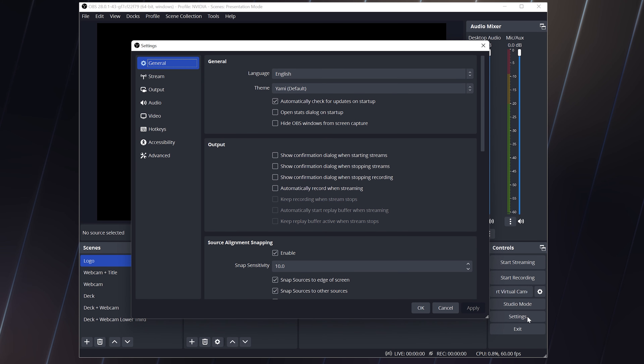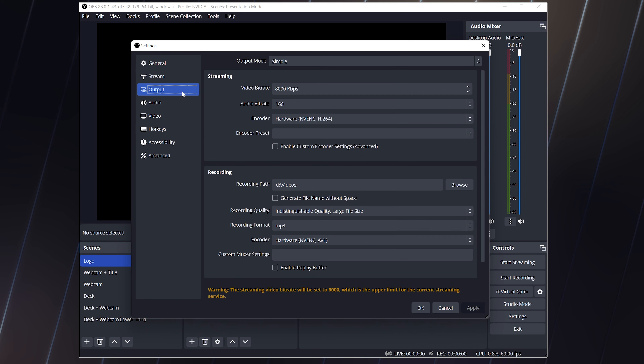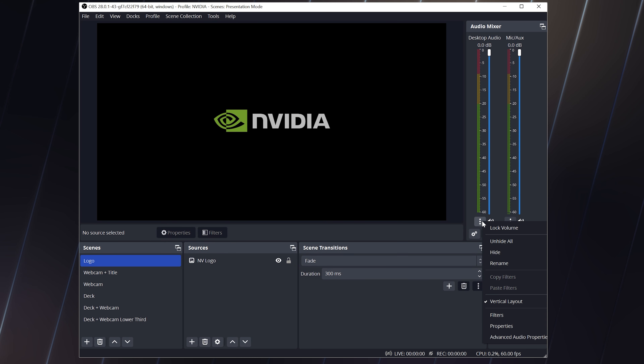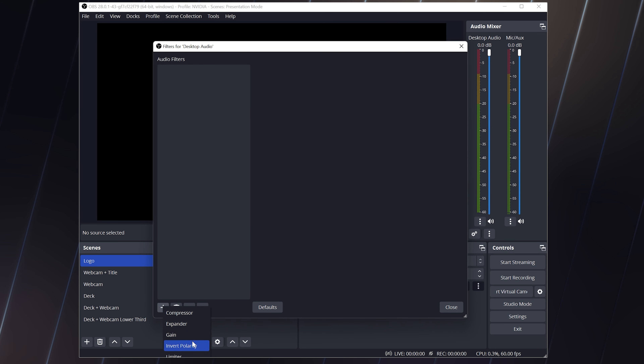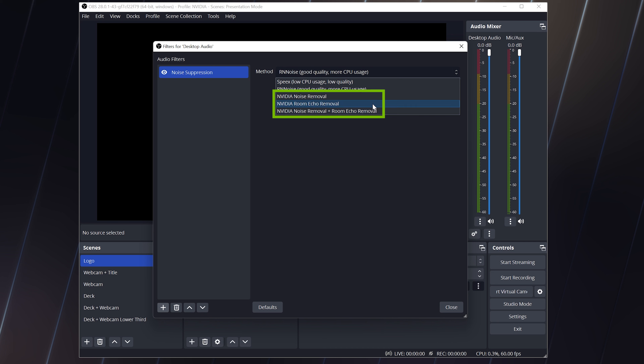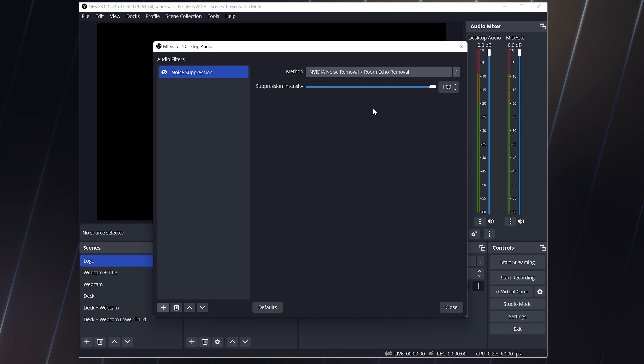And it doesn't stop there. OBS 28 is getting a massive upgrade for NVIDIA users. On top of adding AV1, streamers will benefit from HEVC encoding, HDR support, and native integrations of AI effects like virtual background and noise removal, powered by NVIDIA Broadcast, all alongside performance enhancements that will significantly reduce encoding overhead.